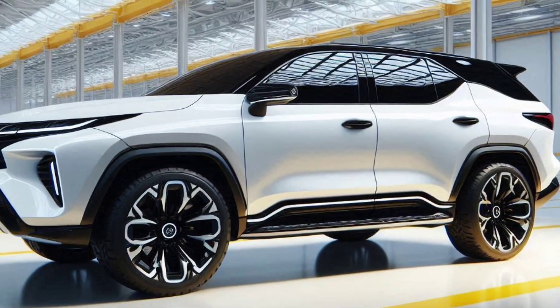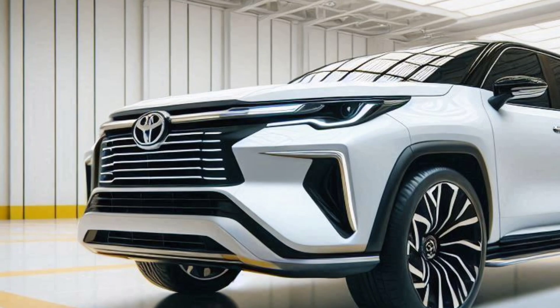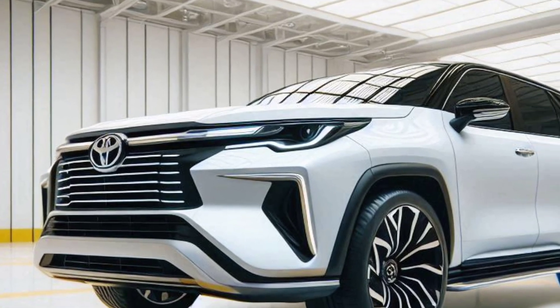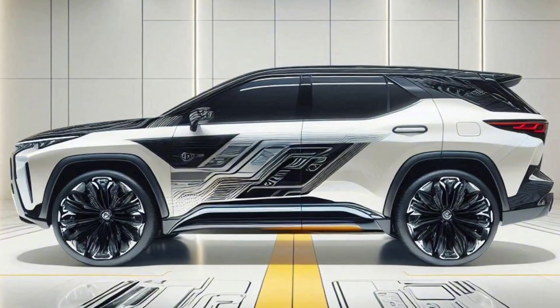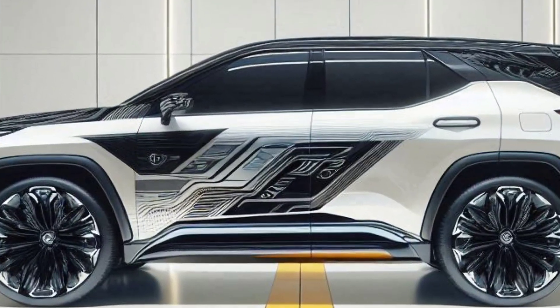The bold, aerodynamic body lines improve fuel efficiency while enhancing aesthetics. Large alloy wheels and sturdy bumpers add to the impression of being tough and ready for all-terrain.